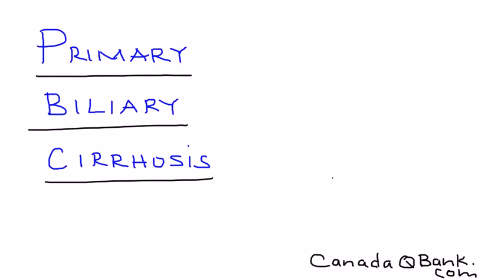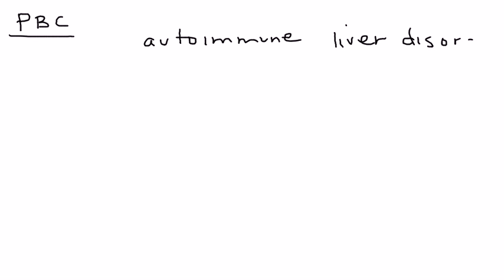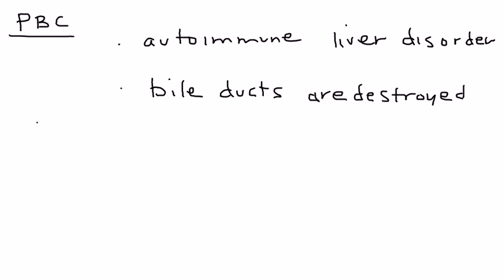Primary Biliary Cirrhosis, or PBC, is the topic for this video. PBC is essentially an autoimmune disease that affects the liver. The primary pathophysiological problem is that the bile ducts are being destroyed. This disorder, 95% of the time, involves women, and most clinical vignettes will label an age of about 35 to 70.